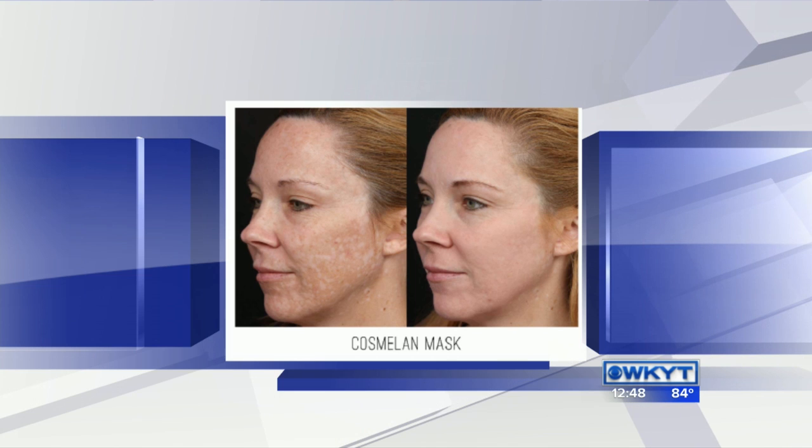The key though is, once you see that correction, you really have to make sure that you use products and wear sunscreen. Technology has gotten so much better in products to really keep that pigmentation minimized. Because you can correct it, but if you're not protecting it, it can come right back. You have to sort of stay after it.